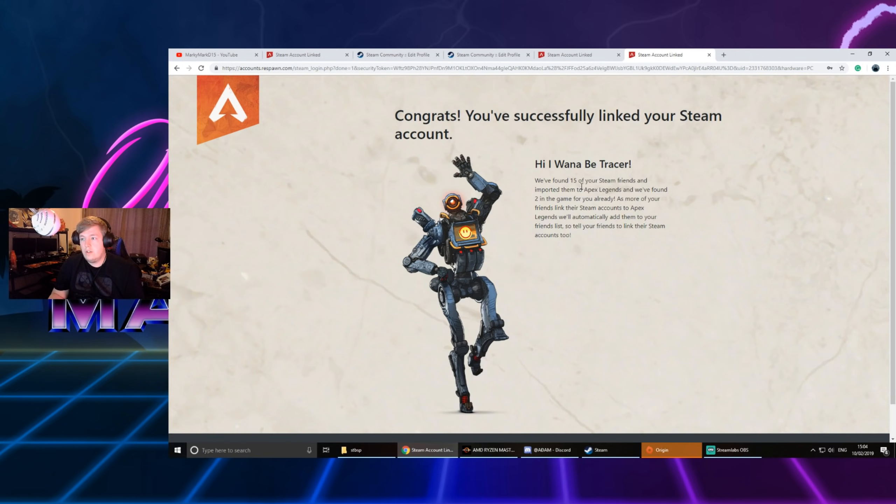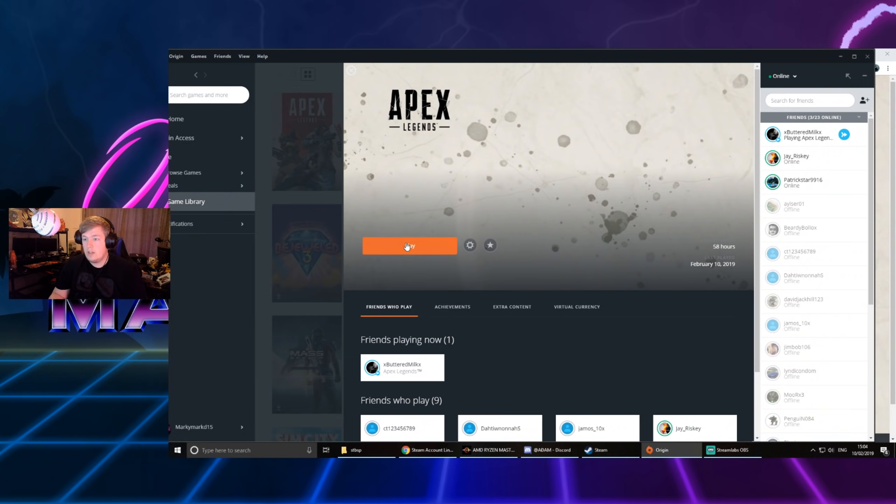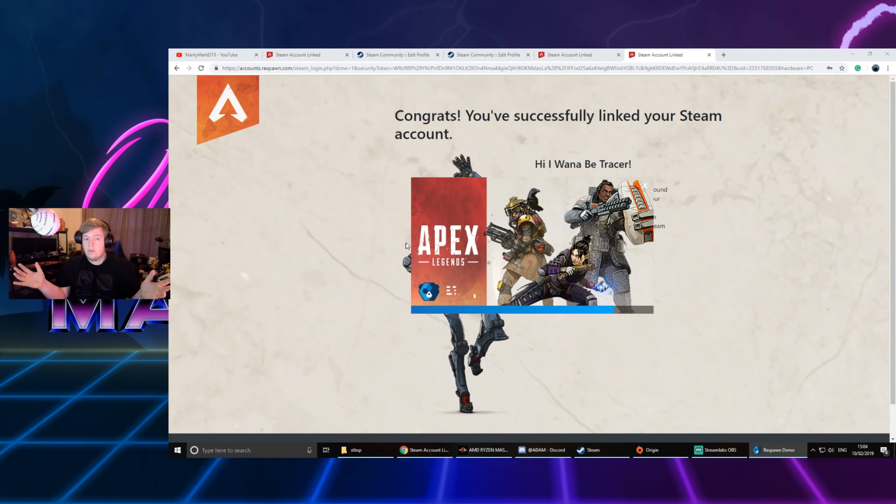You'll see here it signs in. Now if I go back into Origin and hit play — as you can see I didn't do anything in Origin, didn't change a single thing.